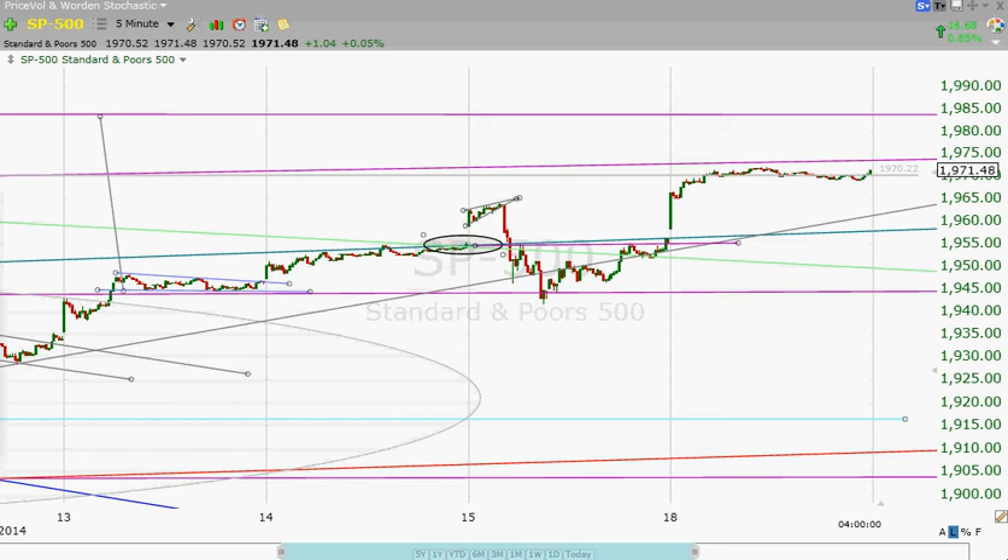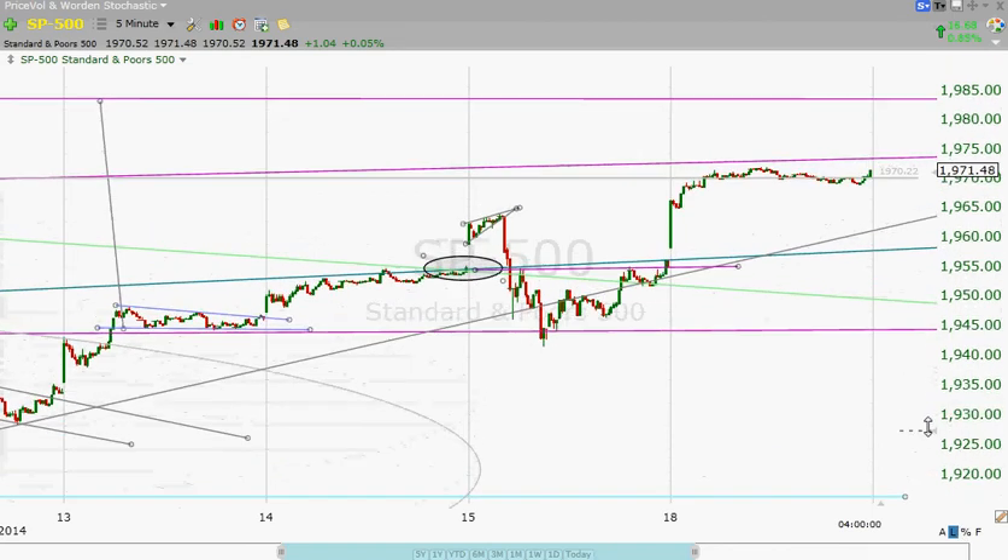Hey everybody, this is Jim at SP500Chart.com. It is August 18th, 2014, and my voice is absolutely rotten. I hope I can find out what's going on with this — this is no fun. I feel fine; I just have sinus congestion and no voice to speak of.